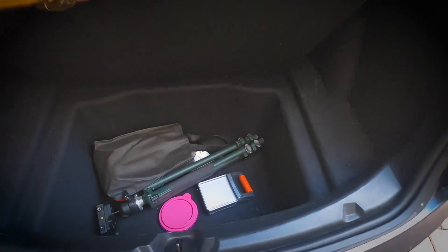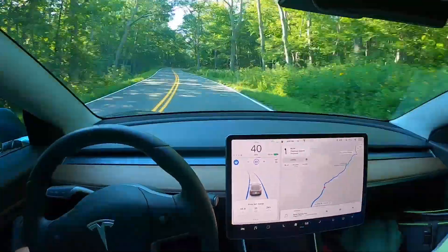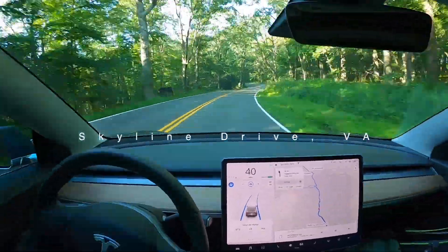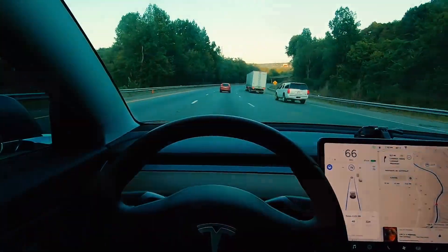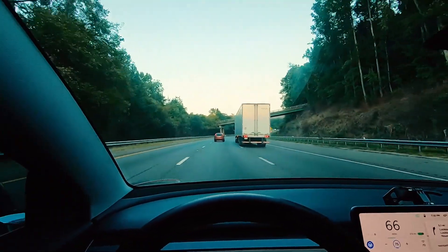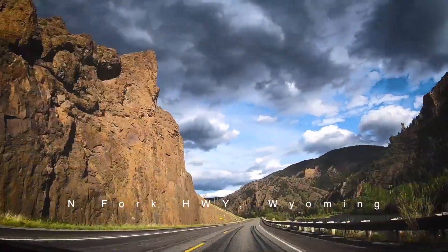The number one feature I'd have to boast about with this car for a massive road trip is the self-driving. Being able to get on the freeway and engage autopilot, set a destination, having the car automatically changing lanes — it just took a lot of the stress and pressure off of the day-to-day driving. There's no way we could have driven 20,000 miles in a hundred days without the autopilot.